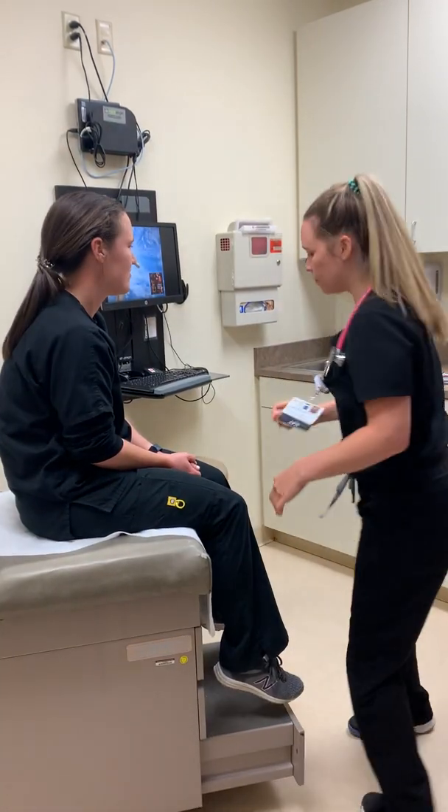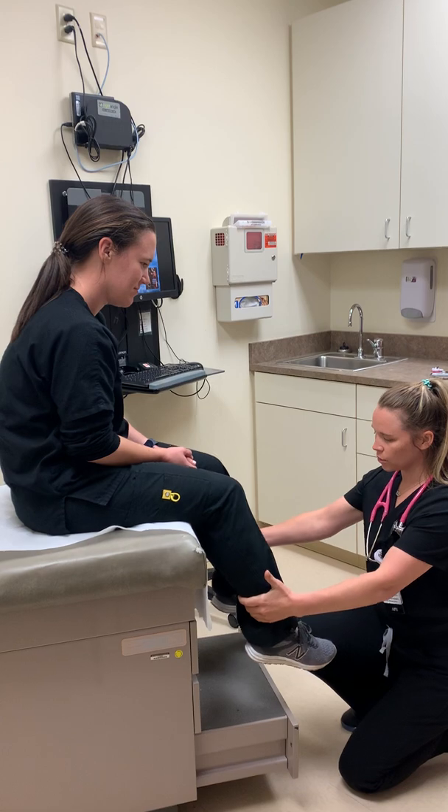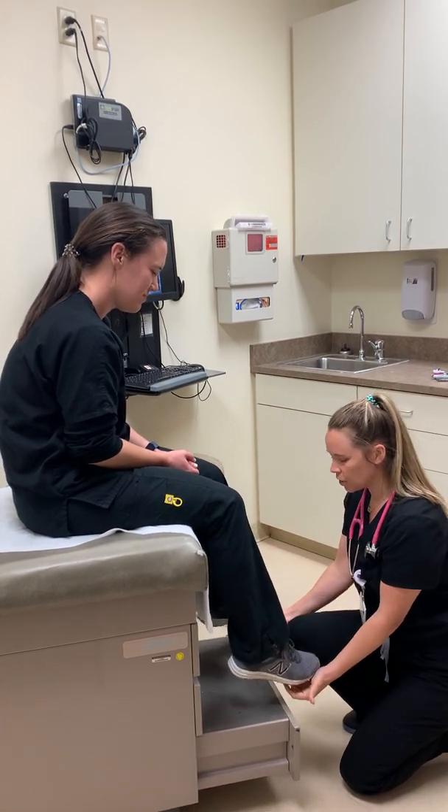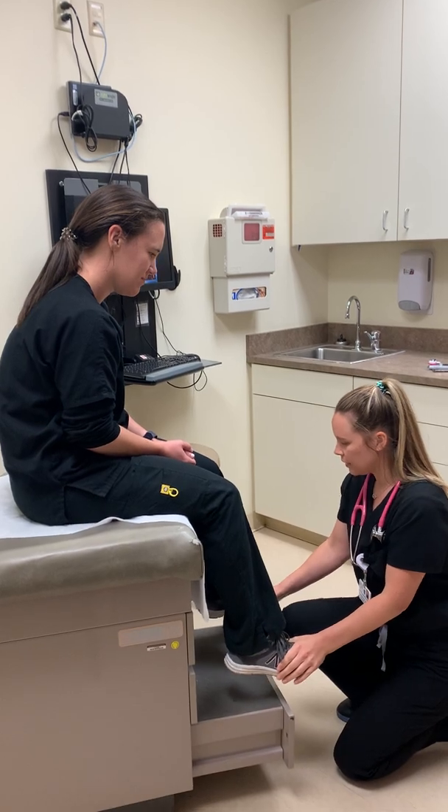We're almost done. Can you kick your legs out towards me? Push. Good. Pull them in towards you. Good. And then can you push down on my hands like you're pressing on a gas pedal? Perfect. Now pull them up towards you. Very good, excellent.